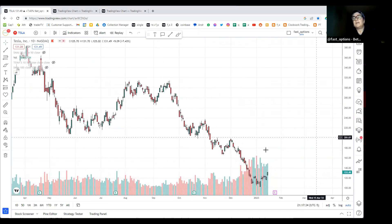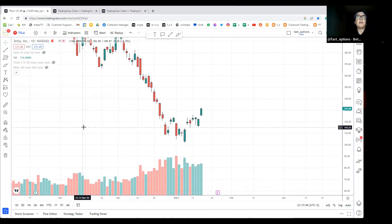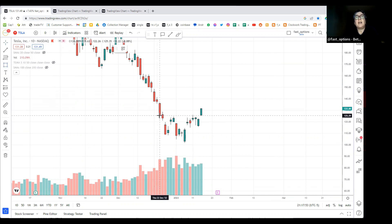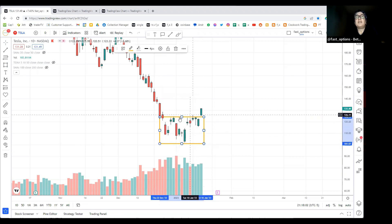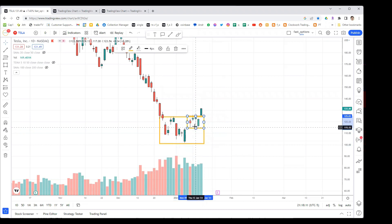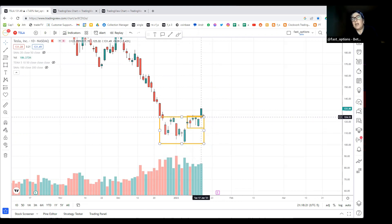Let me go back to the daily chart and zoom in on the past couple of weeks. I like to draw lines and boxes around things. I see a level around $124 and I can draw a box around this chunk, and another box around this smaller chunk. These five bars are essentially noise - it's trading sideways in this range.